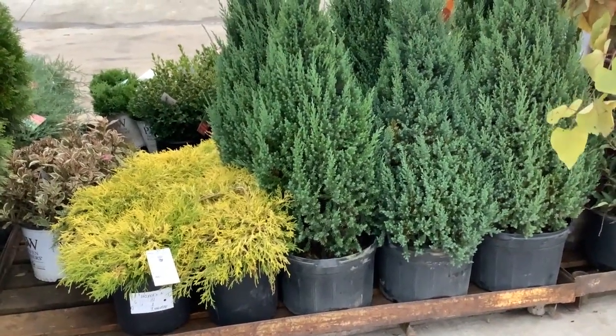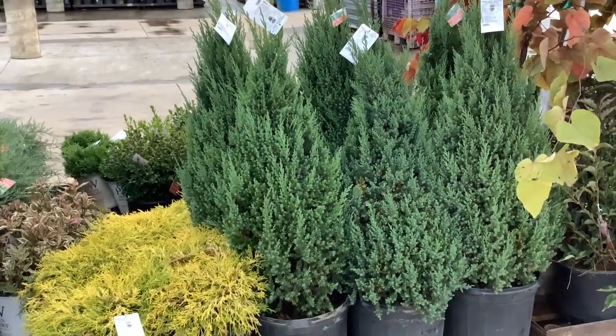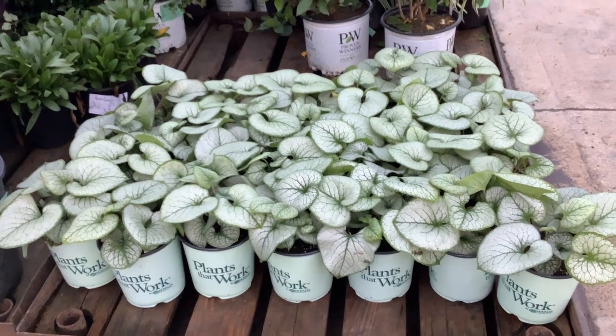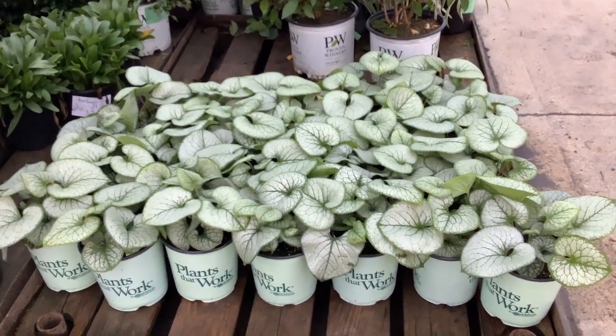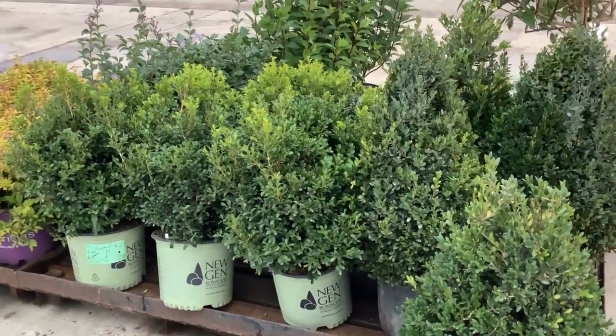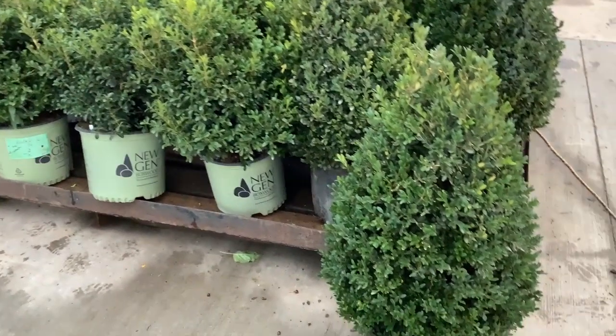Great color — we have both two and three gallon Yellow Mop cypress. Check out the color here: this is Brunnera Jack Frost, beautiful foliage on that, fresh crop. Again with our landscape plant theme, we have New Gen Freedom in a three gallon — big, heavy three gallons.